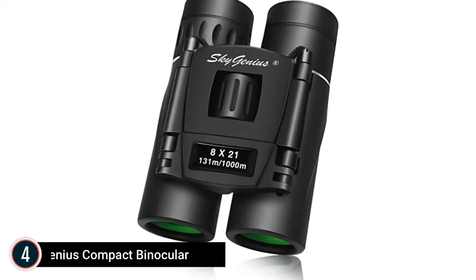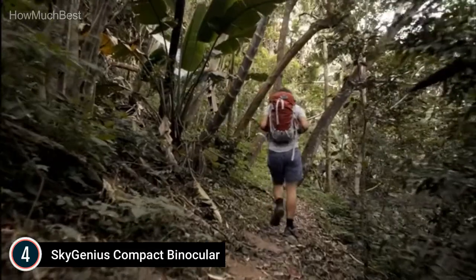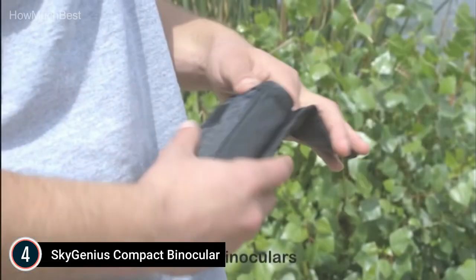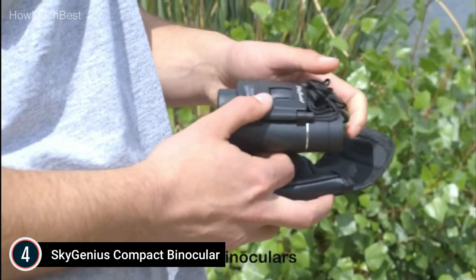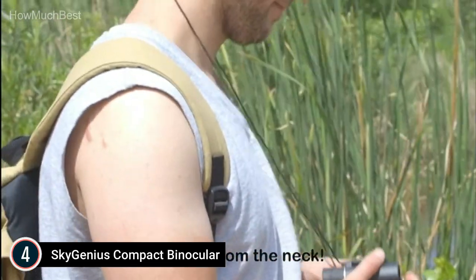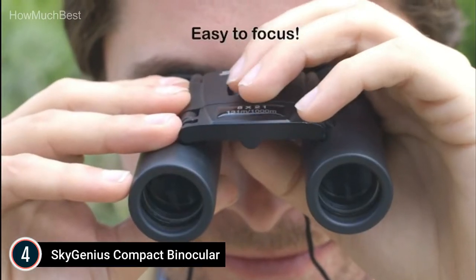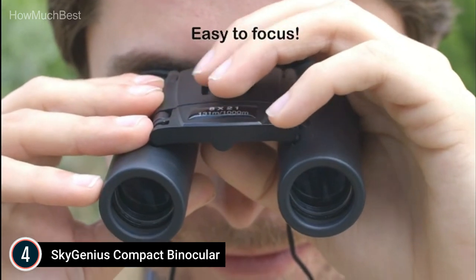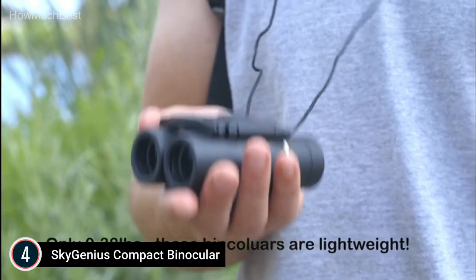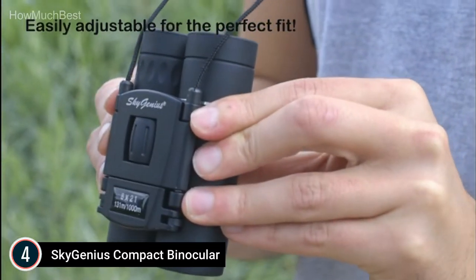Here is item number 4: the SkyGenius Compact Binocular. These professional roof prism binoculars feature an 8x magnifying lens, a 21mm objective, and a 369-foot field of view at 1,000 yards for a wide and clear view. At only 175g — as light as a phone — they are the lightest and smallest binoculars available.